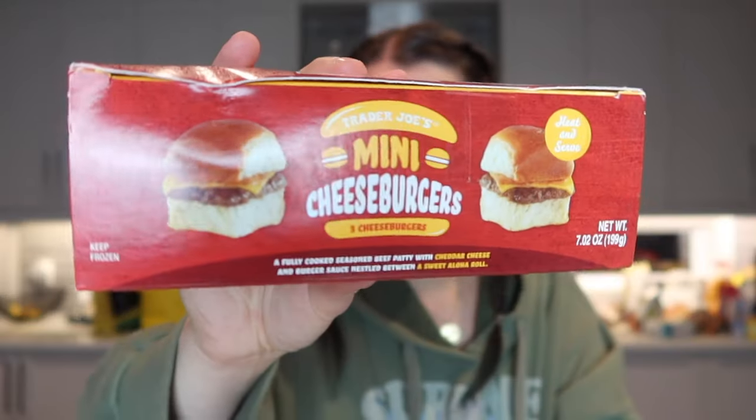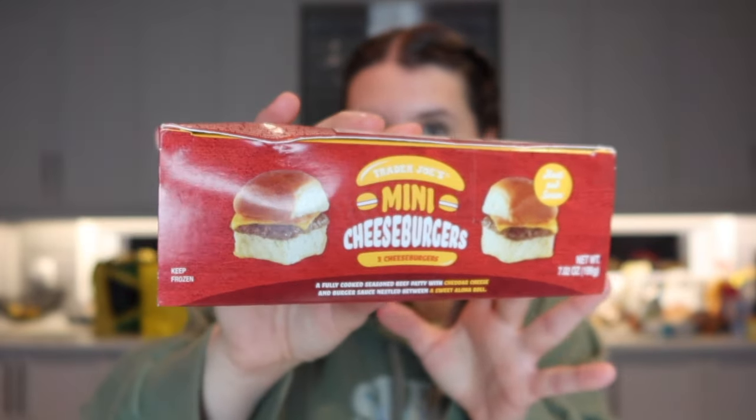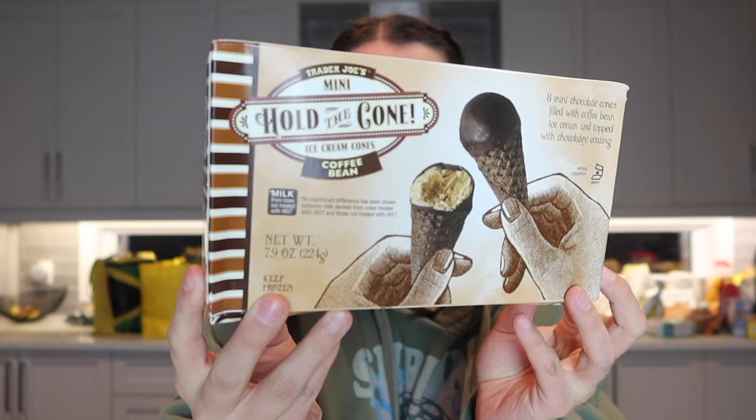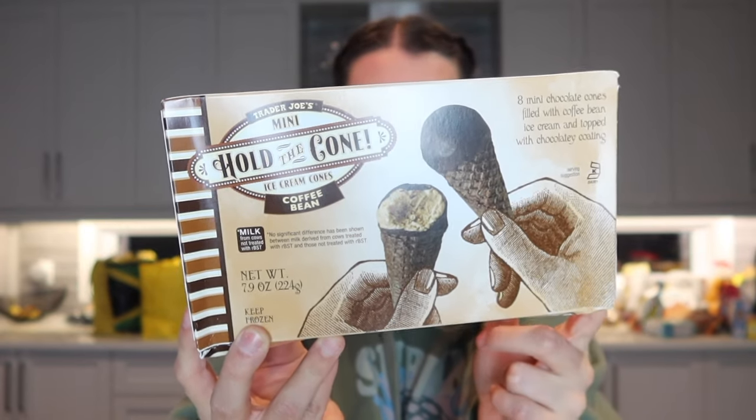My friend also recommended these mini cheeseburgers, which I think would be great for a girls' night. I've never had anything frozen like this in my entire life but I'm looking forward to trying it. I also got the Hold the Cone ice cream cones in the coffee bean flavor — I love coffee, so I just couldn't not get these.